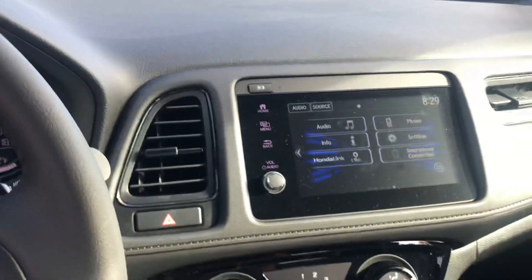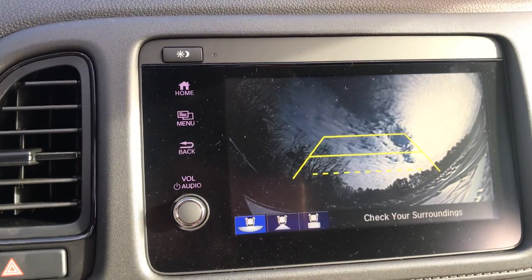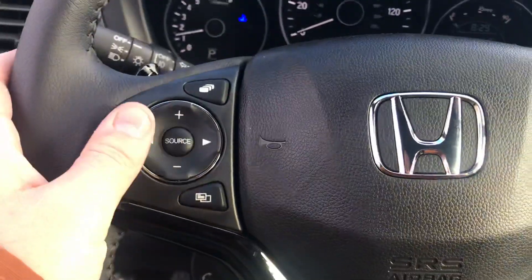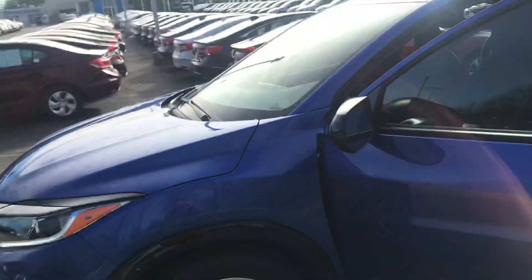A lot of great technology in these cars — Bluetooth phone connectivity, rear view camera, make phone calls right off the steering wheel. A lot of good stuff going on in these vehicles. I'd love to show you how all this technology works.